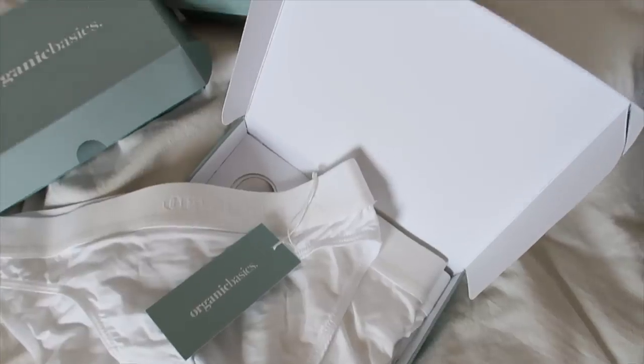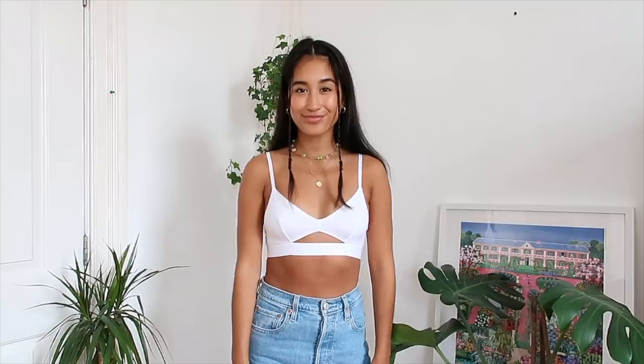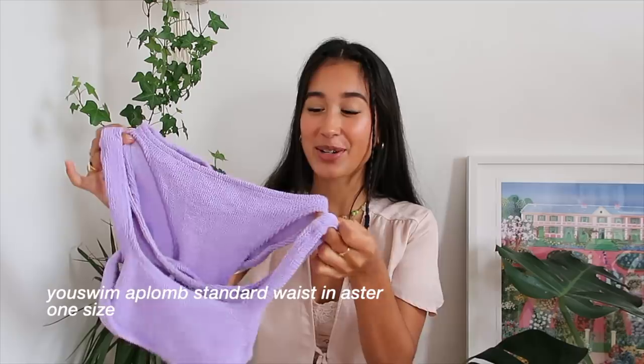Next I want to share a few sustainable companies who kindly gifted me some items. First up we have Organic Basics, which I'm sure you guys have heard of - they ethically produce everyday essentials using eco-friendly materials. You can use my code MoyaOBC for 10% off your order. This video is not sponsored, I'm just super excited to support them. I picked out the white briefs, the matching bralette, and the tank top. I am absolutely obsessed with the bralette - it is so pretty, the fabric is so soft, and it's really flattering on. A really good everyday bralette.